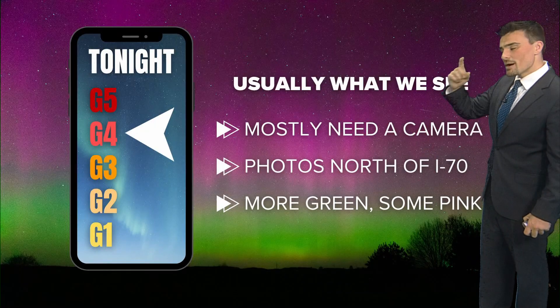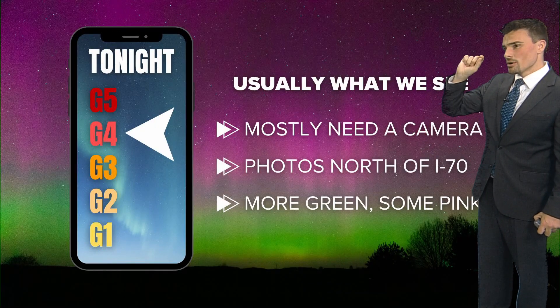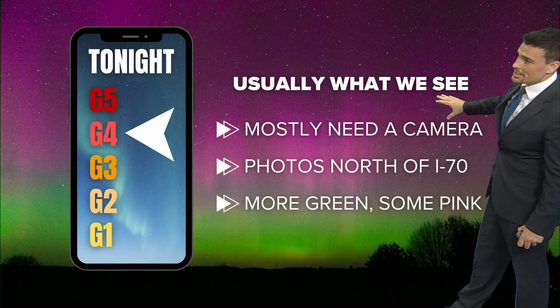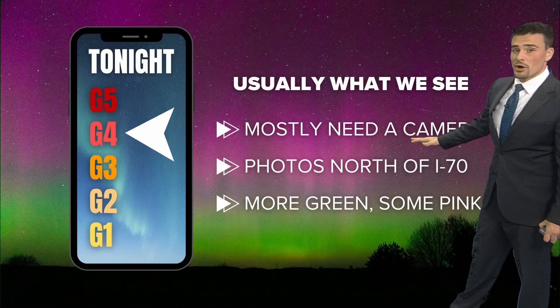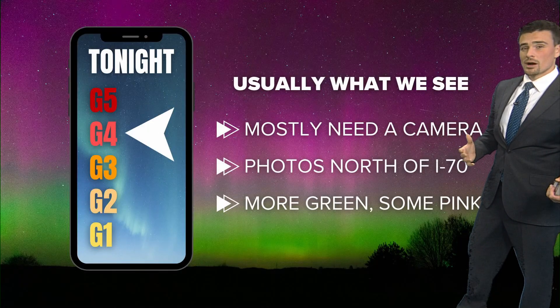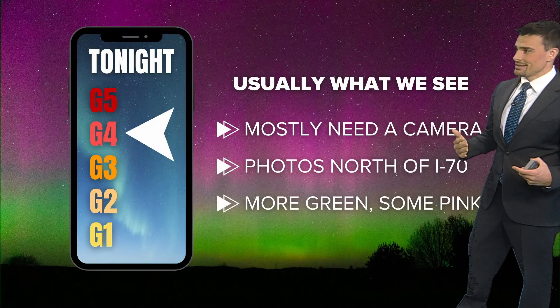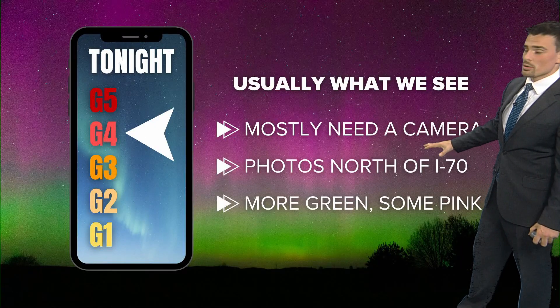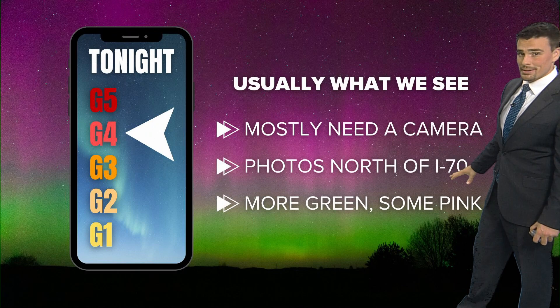But if we do get to G4 status, you'll probably still need a camera. It'd be very hard to see with your eyes unless maybe you're up north towards South Bend — you've got to be in extreme northern Indiana. Most of the photos we do get during a G4 storm are north of or along I-70. Every once in a while you get a couple south of I-70, but the vast majority seem to be north of I-70, though it's not completely impossible to the south.